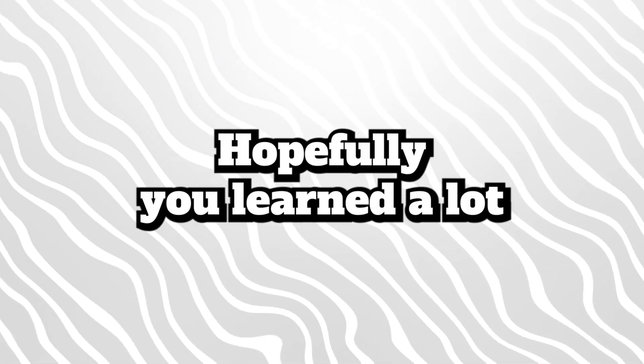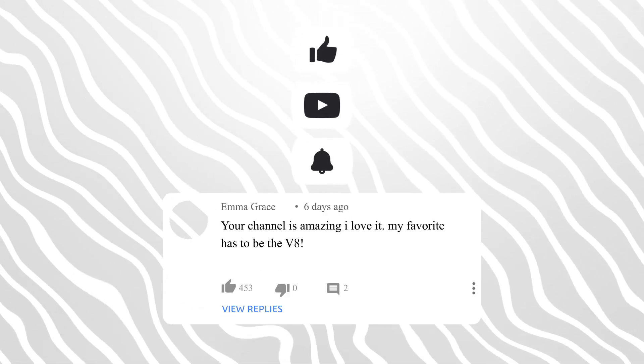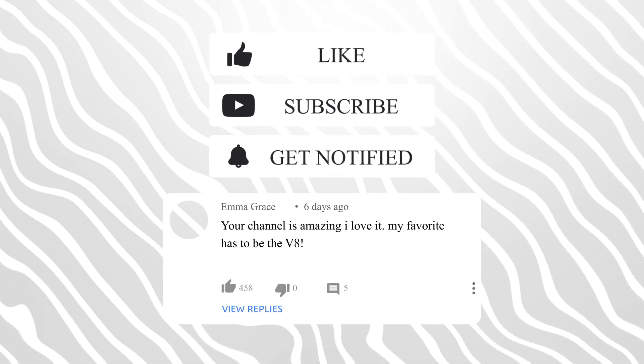That is it for this video. Hopefully you learned a lot about engine configurations. Don't forget to like, subscribe, and comment down below which configuration is your favorite. See you!